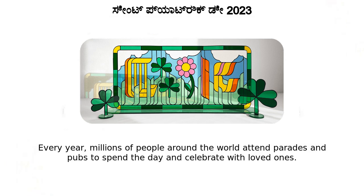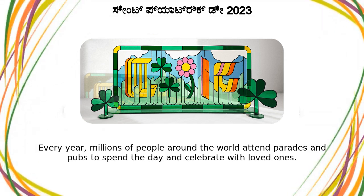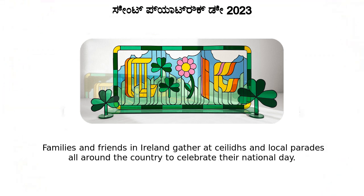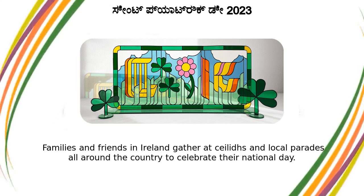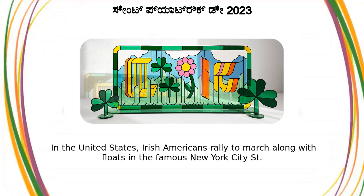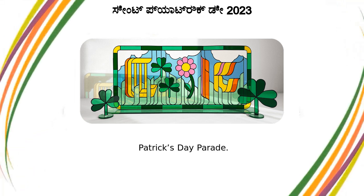Every year, millions of people around the world attend parades and pubs to spend the day and celebrate with loved ones. Families and friends in Ireland gather at céilís and local parades all around the country to celebrate their national day. In the United States, Irish Americans rally to march along with floats in the famous New York City St. Patrick's Day Parade.